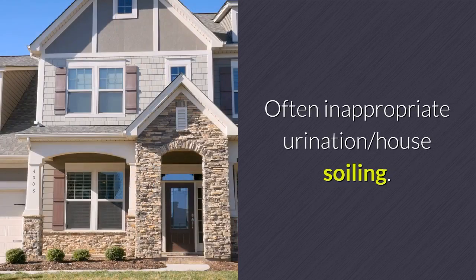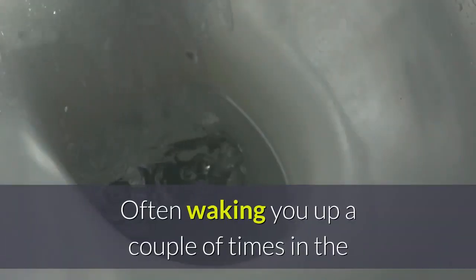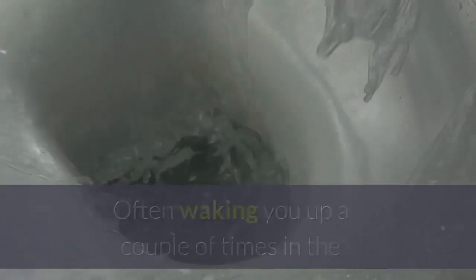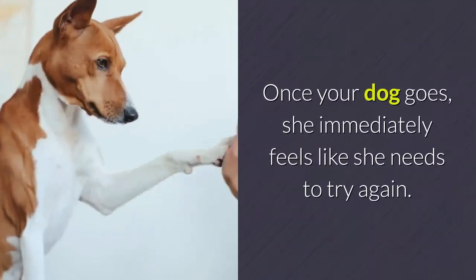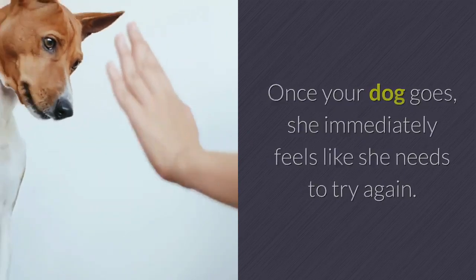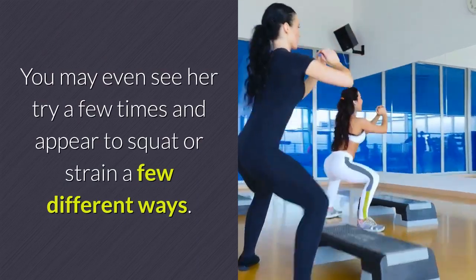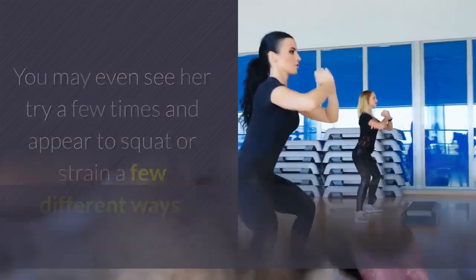Other symptoms include inappropriate urination, house soiling, general restlessness, and often waking you up a couple of times in the middle of the night needing to go to the bathroom. Once your dog goes, she immediately feels like she needs to try again. You may even see her try a few times and appear to squat or strain in a few different ways.